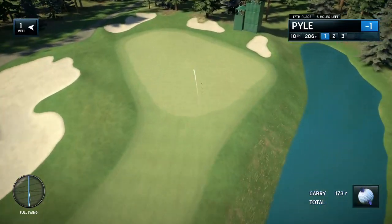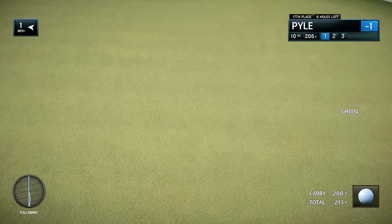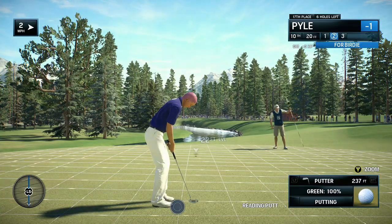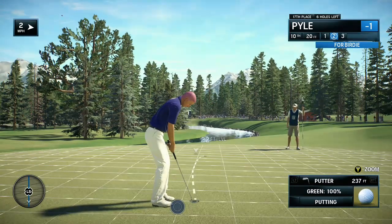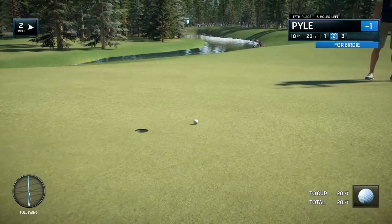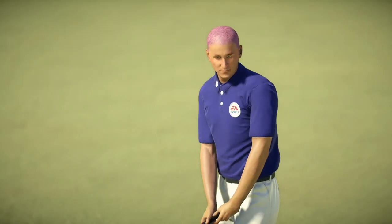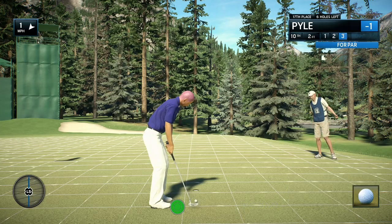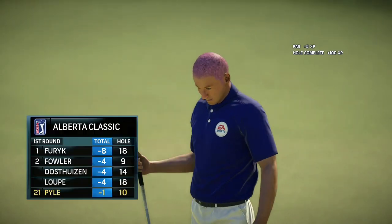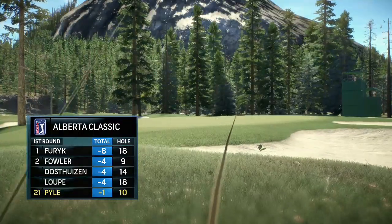Surely not. Birdie tribe up next — you don't want to let this one get away. This is about concentration and focus at this point. You couldn't ask for much more than that, except to make it. Just a couple of feet. Frank, you can see by the reaction — it has been that kind of week, just a few too many pars.